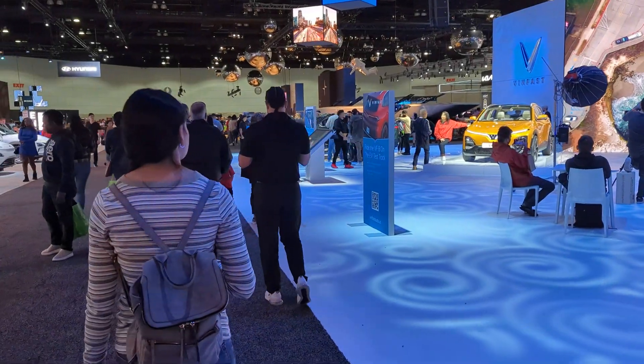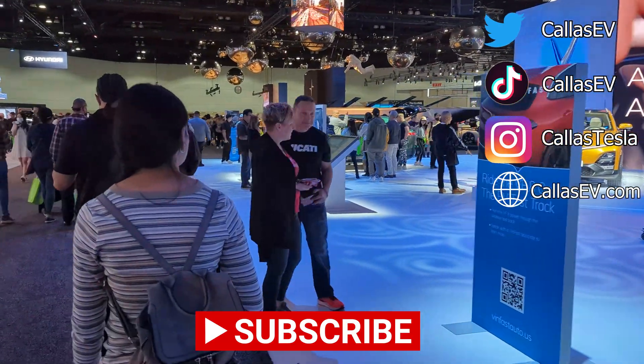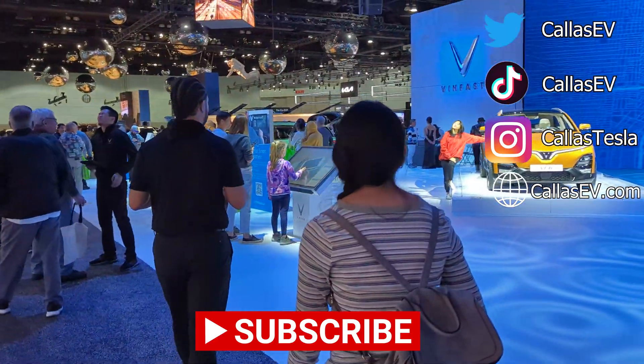There was a lot to see and a lot to look forward to next year. Which one is your favorite, or which one would you like to reserve? Thanks for spending time with me today, and happy charging!